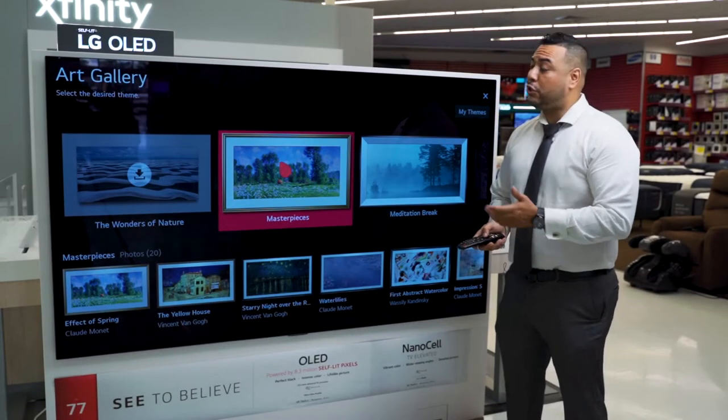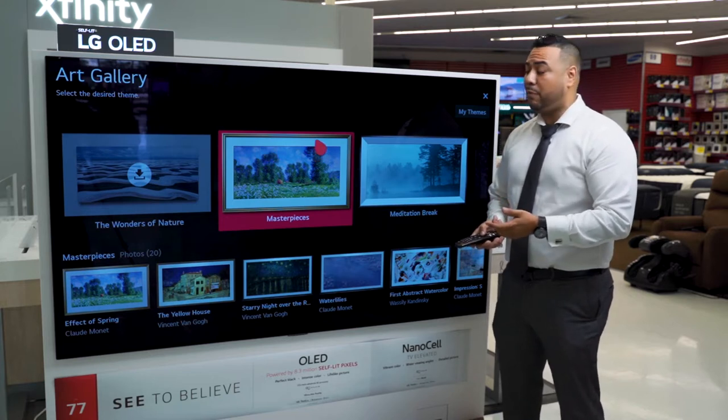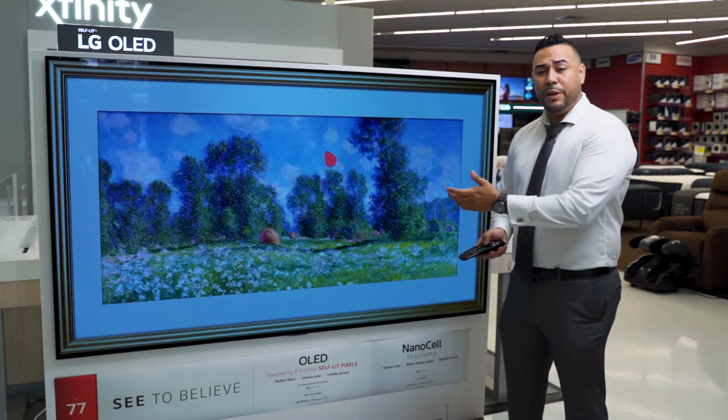With the art gallery mode, you could turn your TV into a beautiful background. This TV is pre-loaded with a collection of pictures and paintings, which you could just easily access and is accompanied by music.